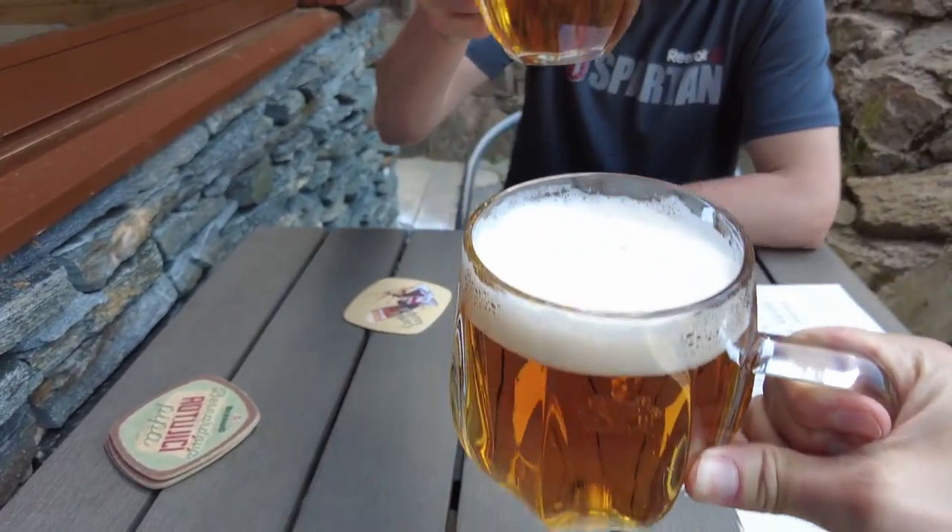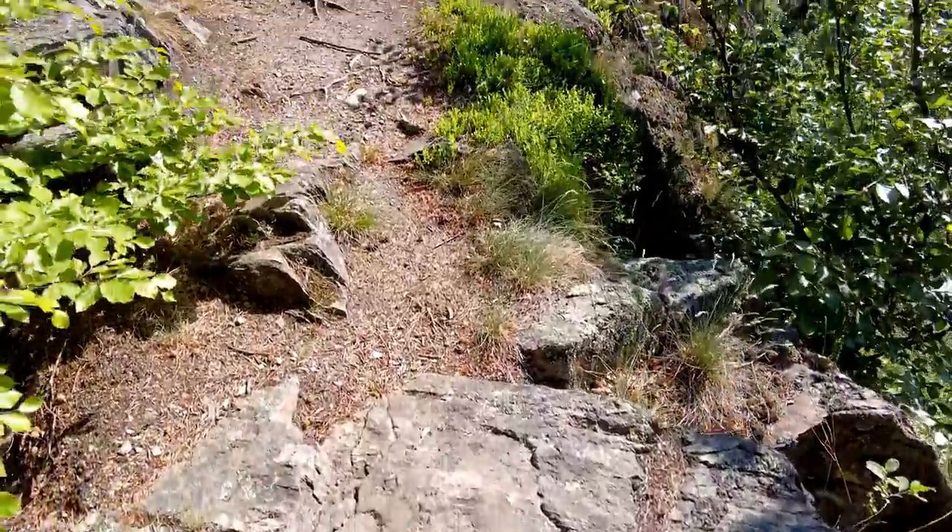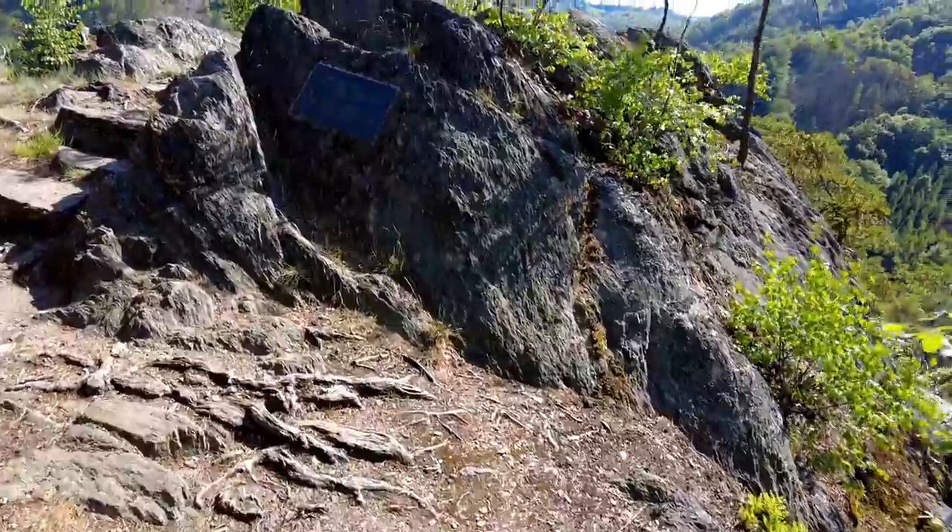Time for some refreshment before we start to climb uphill again. Let's go.